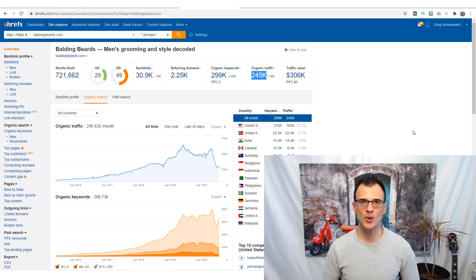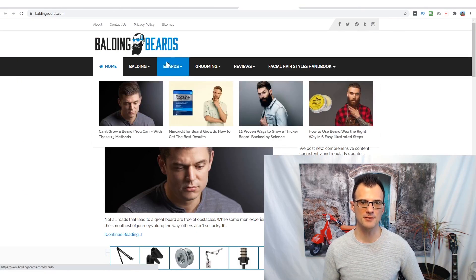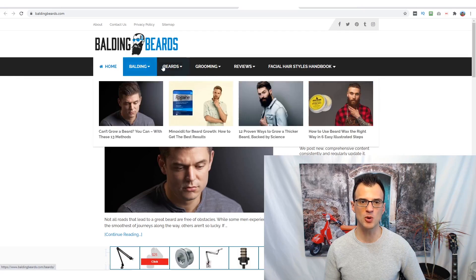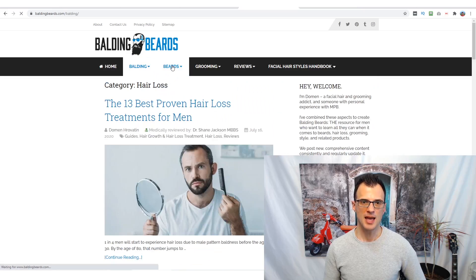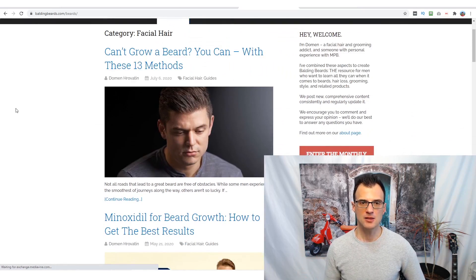Stick with me throughout this video because I'm going to walk you through exactly how this website makes money and how you can start a profitable blog in the men's grooming niche. Looking at the dropdown links, we can see they cover three sub-niches: the problems of balding, beards, and general men's grooming — even though the website is called Balding Beards.